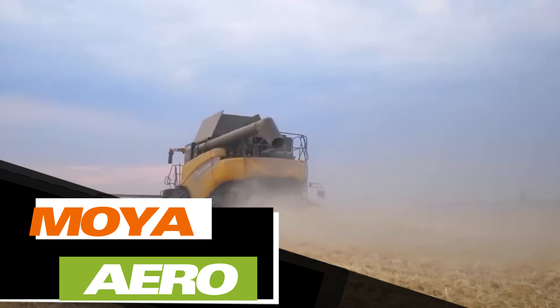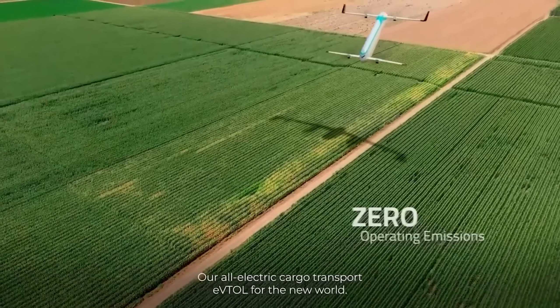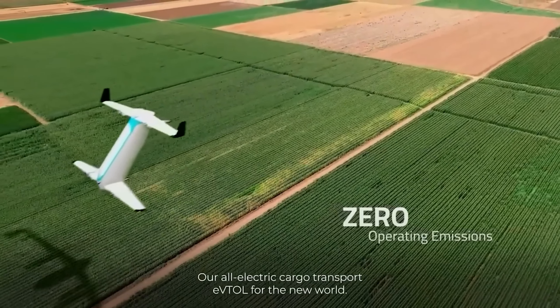The creators of this drone also make a cool presentation. This is not just another model with vertical takeoff and landing, but an aviation revolution. Let's check out some of its standout features.